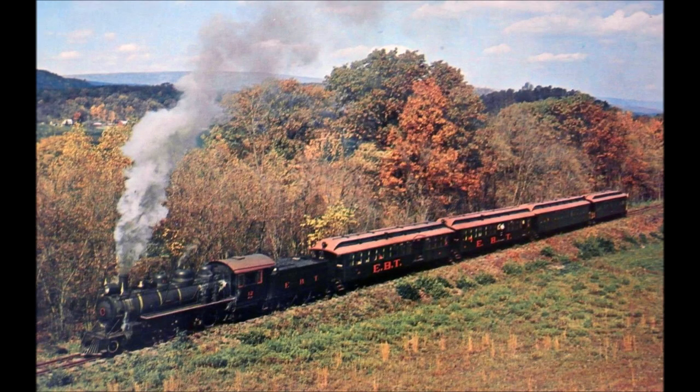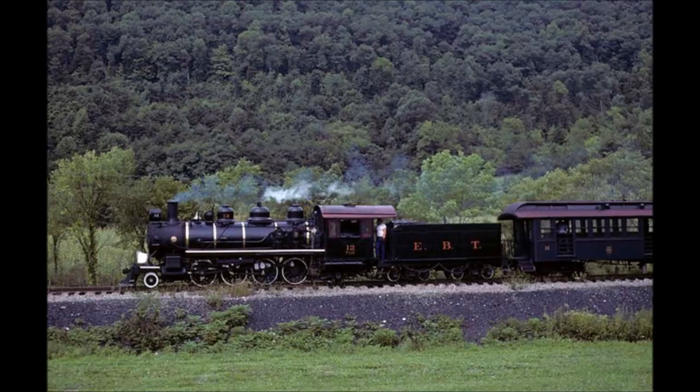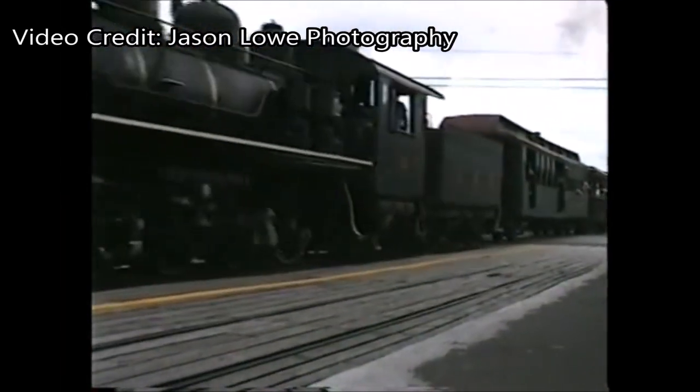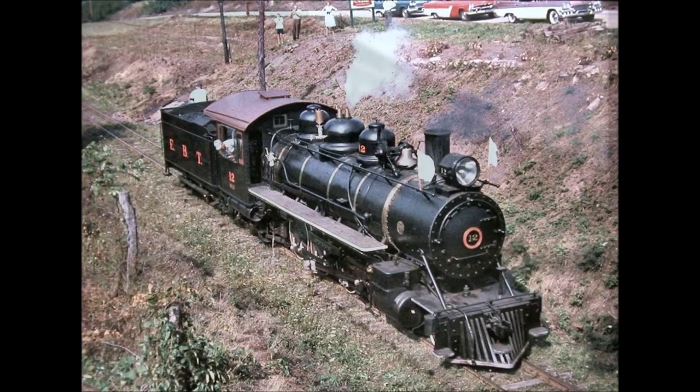One of the first locomotives to operate again on the East Broadtop was Number 12. Number 12 was built in December of 1911 by the Baldwin Locomotive Works, and was the first Mikado that the East Broadtop ever owned. During the 1940s and 1950s, Number 12 was not strong enough to pull most of the trains on the East Broadtop, and therefore spent most of this period sitting in the roundhouse. This all changed in 1960, when Number 12 was the first of two engines to run again on the newly reopened East Broadtop Railroad in tourist line service. Number 12 would go on to continue operating until the year 2000, when it was sidelined indefinitely with firebox issues.